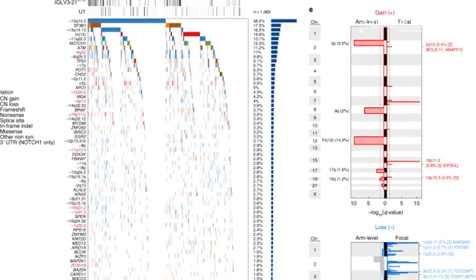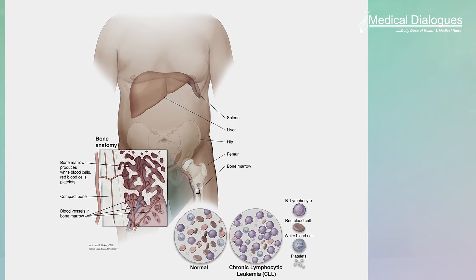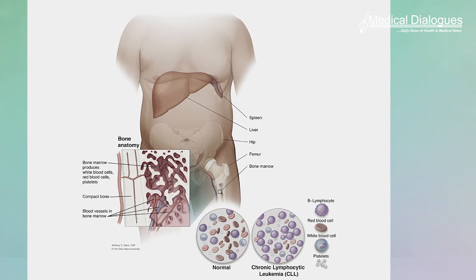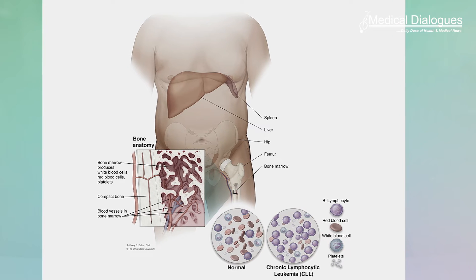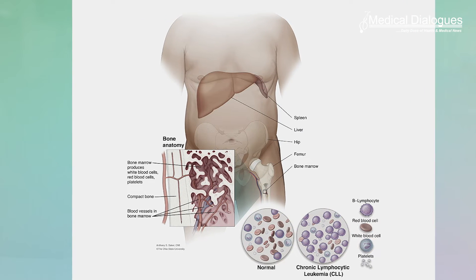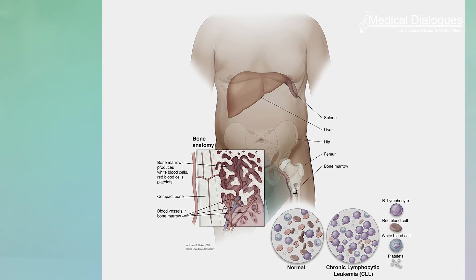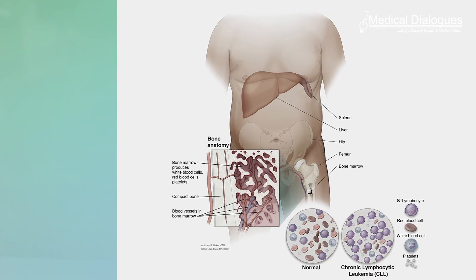To provide a more thorough understanding of the biological underpinnings of CLL and its molecular subtypes, scientists set out to construct a map from the largest CLL dataset to date. This newly constructed map of the landscape of genetic changes in CLL — a type of cancer of the blood and bone marrow that exists in diverse forms — provides a better understanding of this complex malignancy.